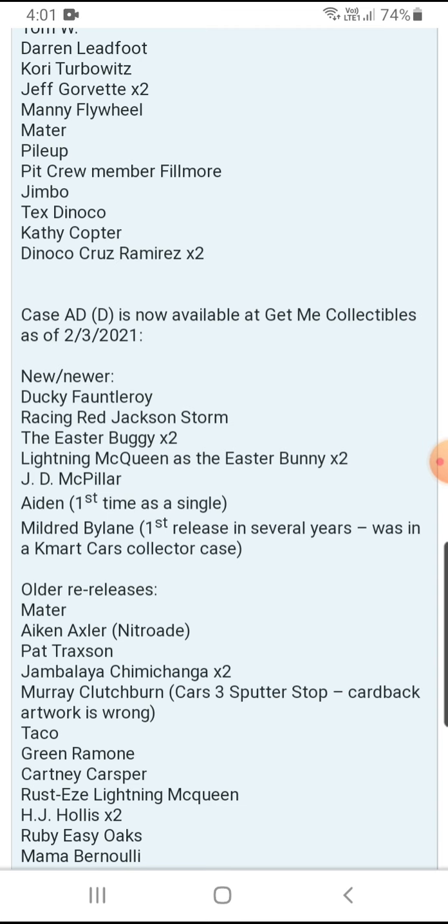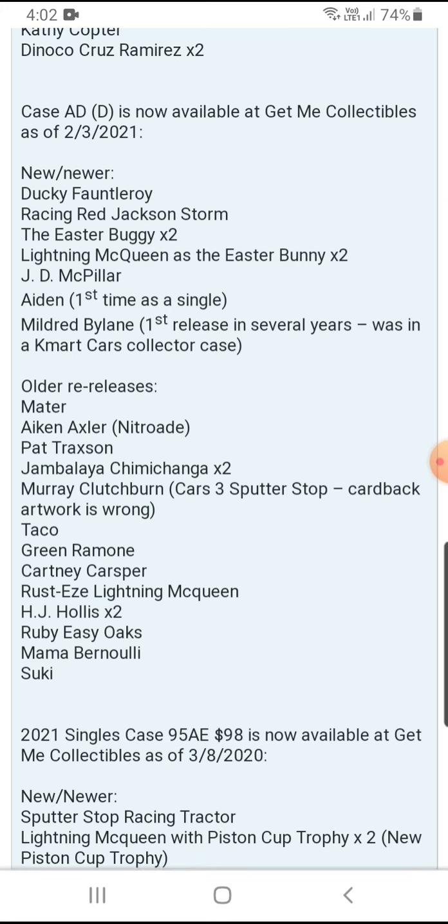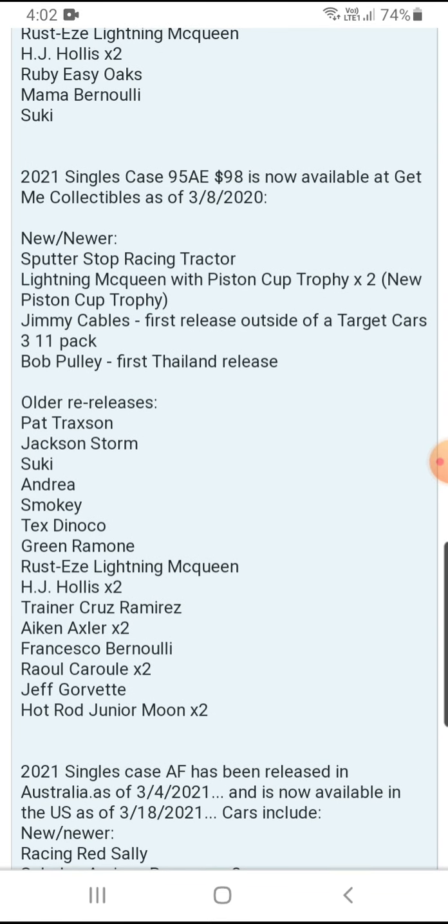Taking a look at Case D — the newer ones are Ducky, Flaunt, Leroy, and Racing Red Jackson Storm at one per case. The Easter Buggy is two per case, and Liane McQueen with Easter Buggy is two per case. JD McPillar and Aiden — first time as a single — and Mildred Byline, first released in a Cave Mod Cause Collector Case, very rare, are one per case. Older ones include Mater, Pad Traction, and I Can at one per case, Jambalaya at two per case. Marie Clauston Cost Three — note the card back artwork is wrong, shows cost one instead of cost three — is one per case. Taco, Green Ramon, Kardney Casper, Rusty Slider McQueen, Ruby, Oaks, Mama Bernoulli, Suki, Oven Pockets, and HJ Always are two per case.